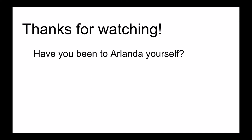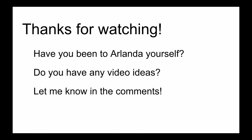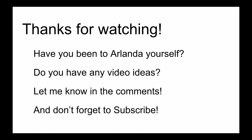Have you ever been to Aglanda yourself or are you going there soon? Let me know in the comment section below. Also let me know if you have any suggestions for what airport I should cover next. And lastly, don't forget to subscribe so you don't miss a single new video.